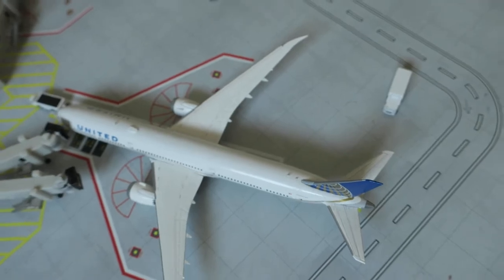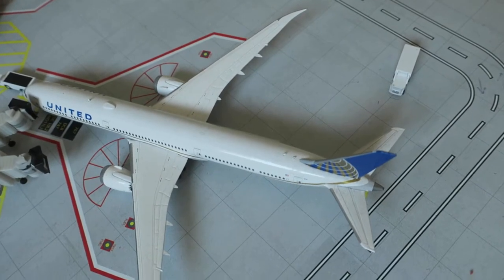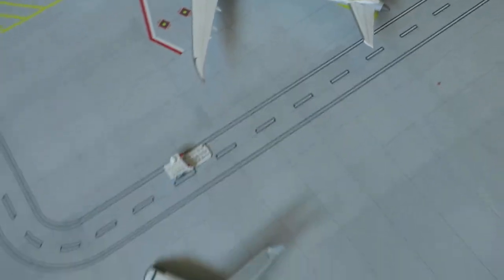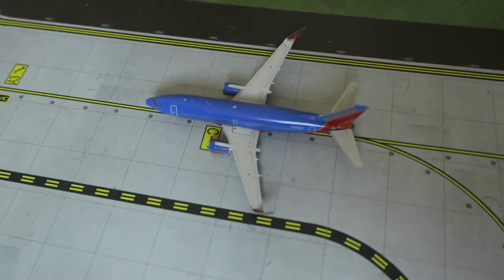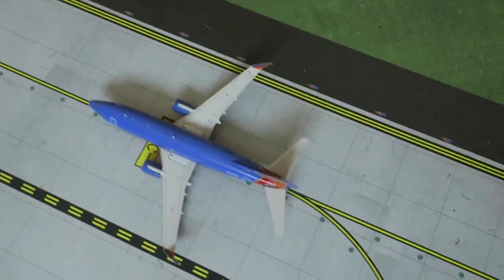Just pulled into this gate we've got United Boeing 787-10, headed right from Singapore and will depart to Santiago de Chile. Right here we've got Boeing 737-700 Southwest Airlines, headed right from Denver and will depart to Tampa.